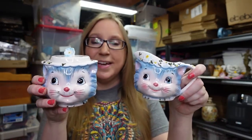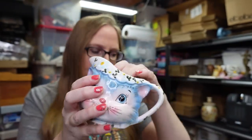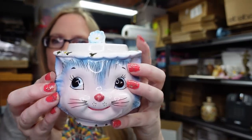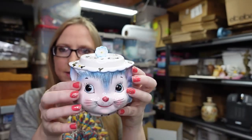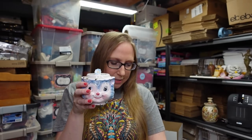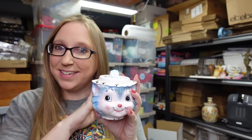The next set is the sugar and creamer. This I actually already sold, so after this video I have to get these packaged up. This is the creamer — it doesn't have its sticker anymore. And this is the sugar bowl, which still has its lid and its sticker. I listed this set as a buy-it-now for $79.99, and like I said, it already sold.